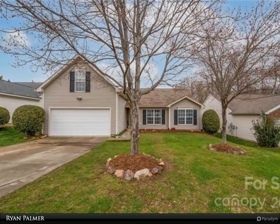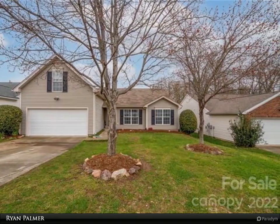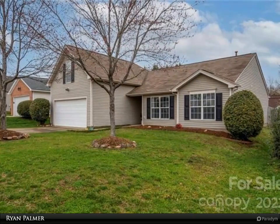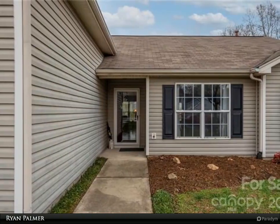This Realty One Group Select property video is presented by Ryan Palmer. This beautiful 1.5 story ranch is the perfect open concept floor plan in the desirable Highland Creek area. It features tons of recent updates including updated kitchen appliances and granite.